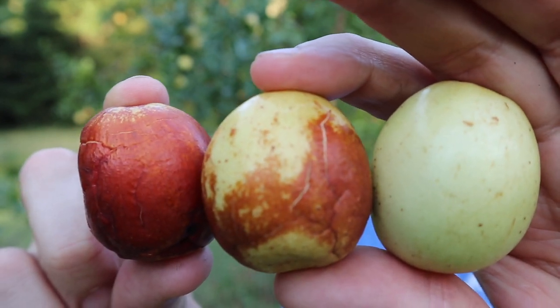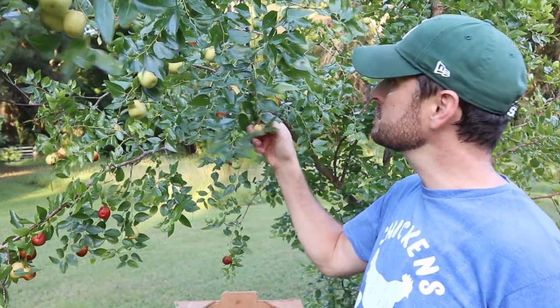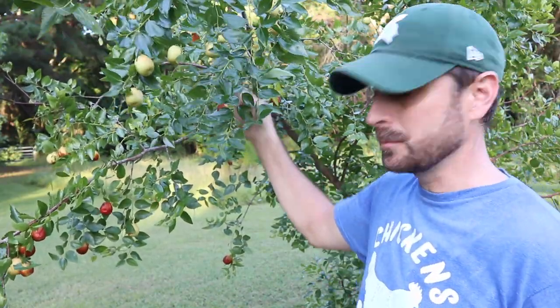Another cool thing about Chinese dates is that you can eat them in various stages of ripeness. I have three here — one is medium brown and just starting to brown, one is totally brown, and one is still greenish yellow. All of these are very edible and go through different stages of sweetness. This shriveled brown one has more concentrated sugars — that's why it's called a Chinese date.